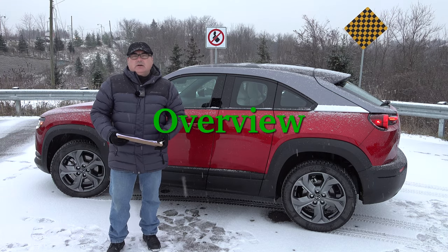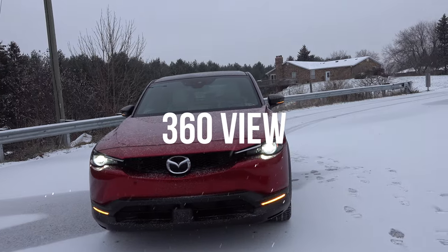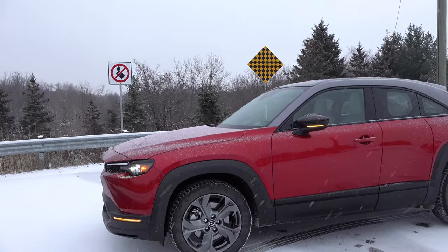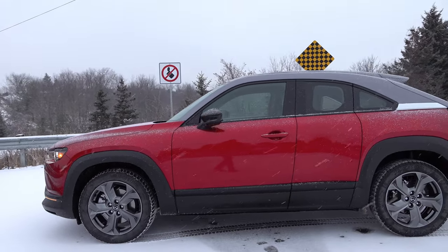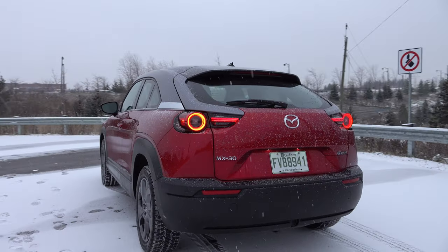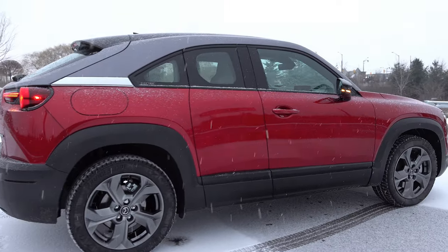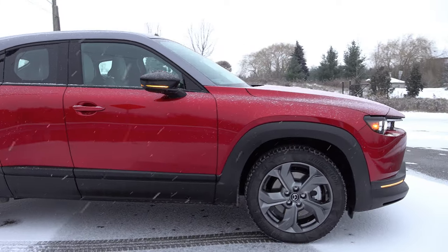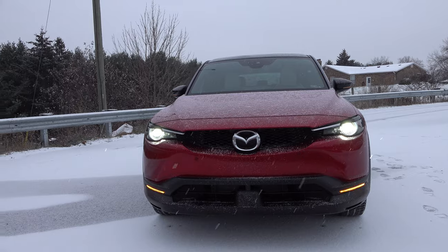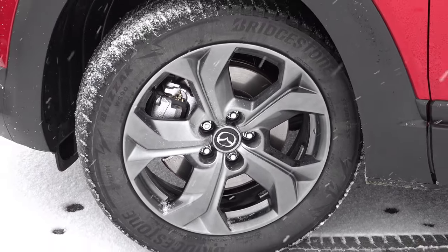The MX-30 is an interesting vehicle. Mazda sent me a ton of materials about their thought process and inspiration. This is Mazda's first foray into the all-electric landscape. The MX-30 has been out in Europe for several months and is now hitting North American shores. It encompasses Mazda's key values of distinctive design, sustainable and well-crafted interior, engaging driving experience, and peace of mind. They're really keeping with the Mazda design language, which makes for a very nice-looking car.